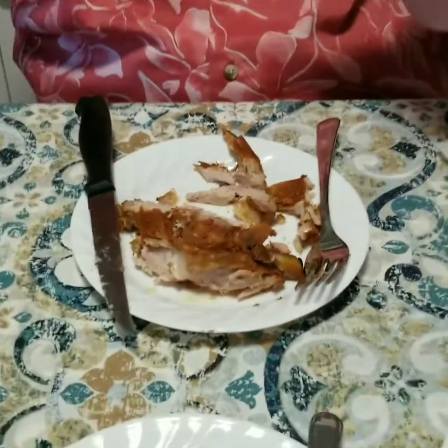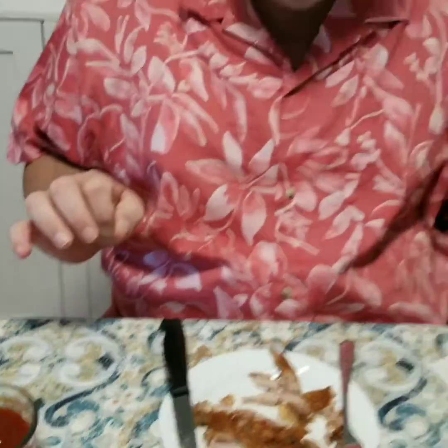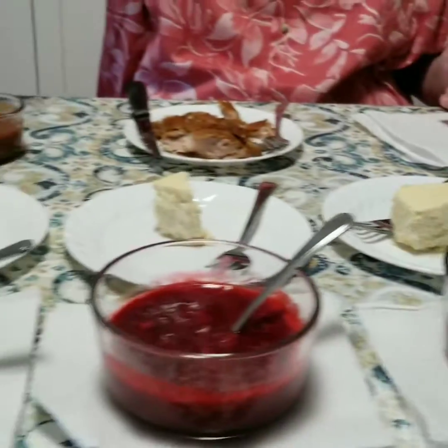First off, last night for supper my wife made delicious ribs and she made a homemade keto-friendly sauce which we're going to try today. She also did a keto cheesecake with three different sauces — all keto sauces — which we're going to try: maple syrup, raspberry, and blueberry.